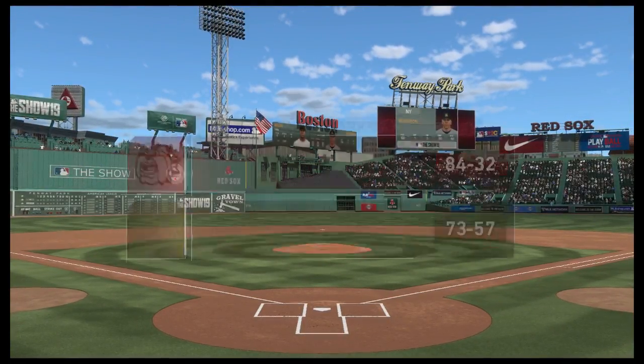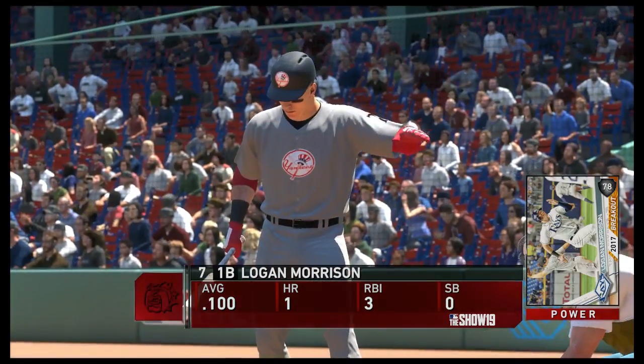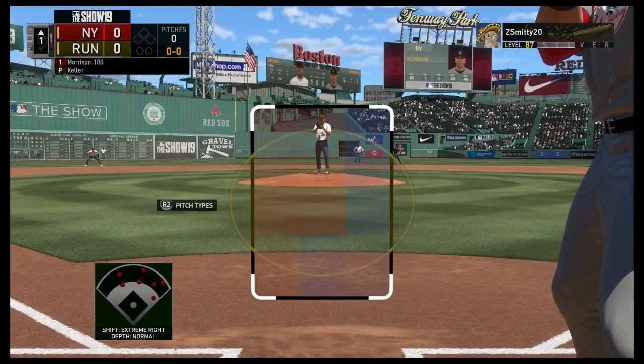MLB The Show's coverage of Major League Baseball is on. Into the box now Logan Morrison, and we are ready for some daytime baseball.